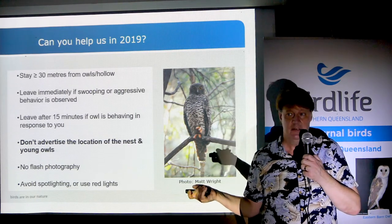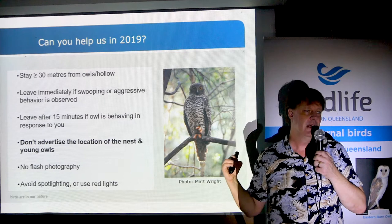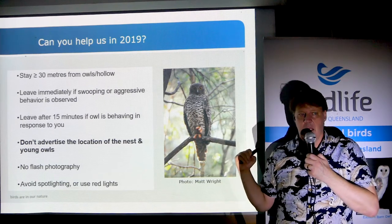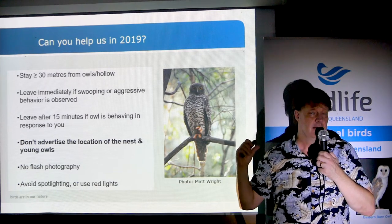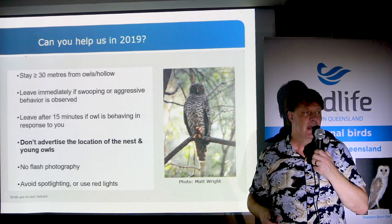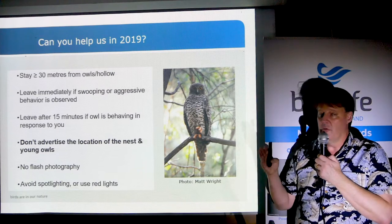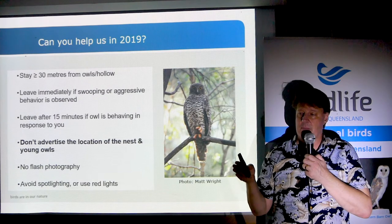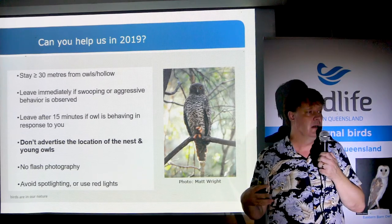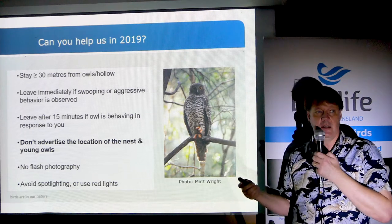No flash photography. You can come back during the day and get great shots of an owl. If you're spotlighting, switch to red light as soon as an animal is in the beam — that's a condition of our ethics approval. You can switch to red fairly easily by putting a bit of red cellophane over the lens. You don't need to be watching these animals for very long, so avoid shining the light right on their face. Nocturnal animals go about their ordinary behavior more readily under red light; they're clearly much less agitated than under white light.